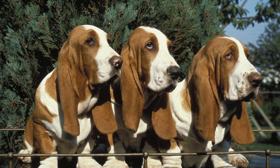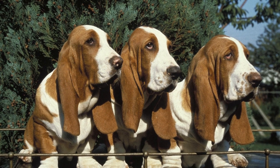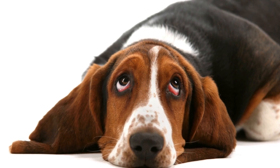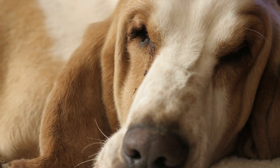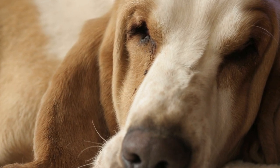While Basset Hounds may not be the most cold-tolerant breed, with proper care and attention, they can still enjoy winter activities and stay warm during colder months. Understanding their unique characteristics and potential health risks in cold weather is vital in ensuring their well-being. By following the tips mentioned above and always remaining aware of their comfort and safety, you can help your Basset Hound thrive and stay cozy even when the mercury drops.